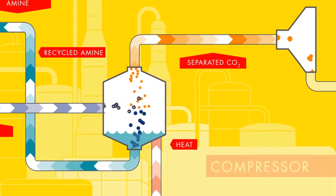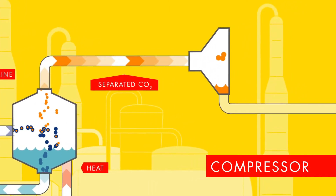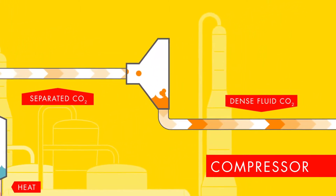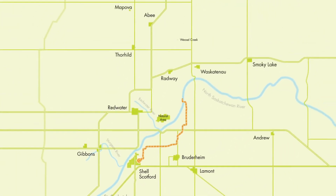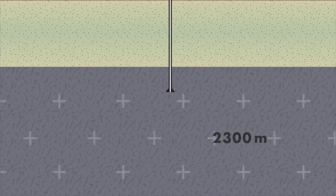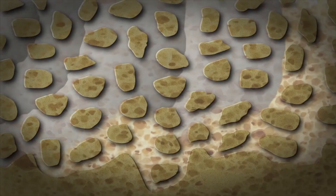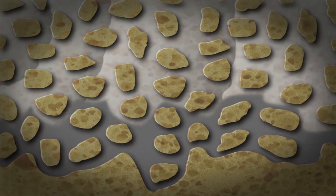That CO2 is compressed through a very large compressor. It's dehydrated so the water is removed from the CO2. It's compressed up to basically a liquid form, transported via a pipeline 65 kilometres to Thorehill County, and injected into the subsurface 2.3 kilometres below the ground into the Basal Cambrian Sands Saline Aquifer, where it's permanently stored in a liquid form.